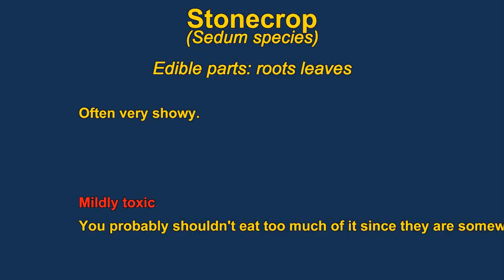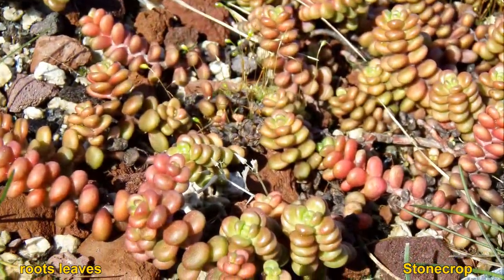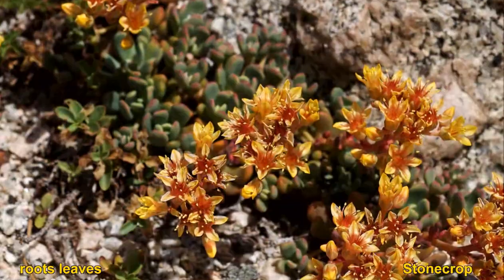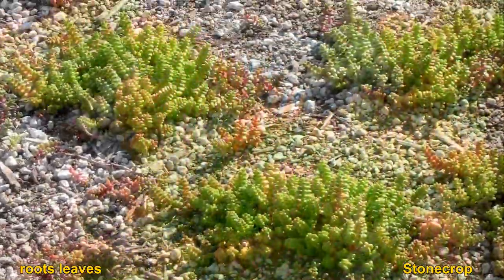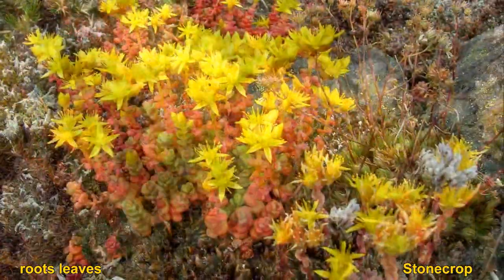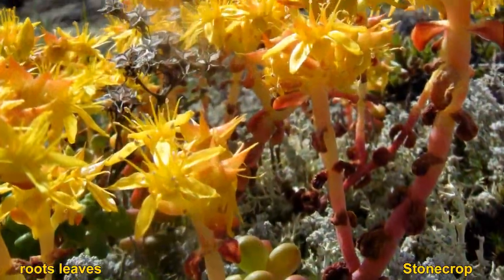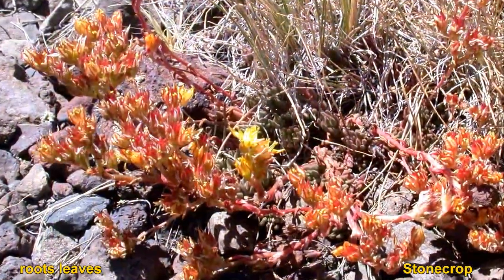Stonecrop are actually toxic so you shouldn't eat very much of it — it would probably just upset your stomach. The leaves can be eaten either raw or cooked; young leaves are best. The tubers can also be eaten, though some are said to be peppery. The leaves are reported to have a somewhat astringent and sour taste. Young plants can be eaten raw, but as they get older they need to be cooked somewhat.